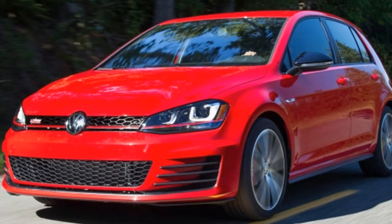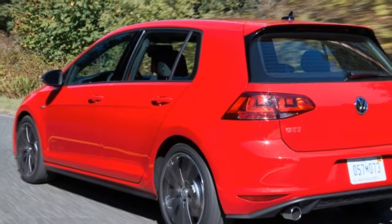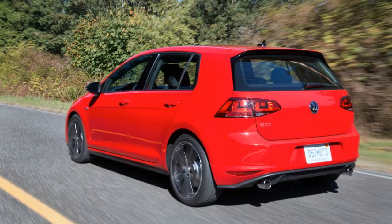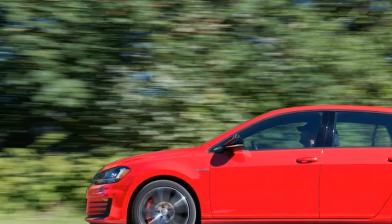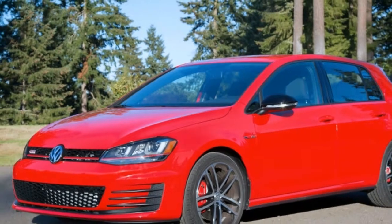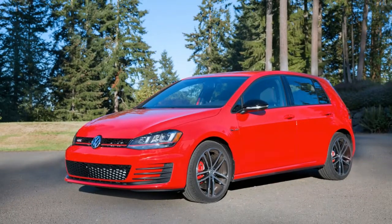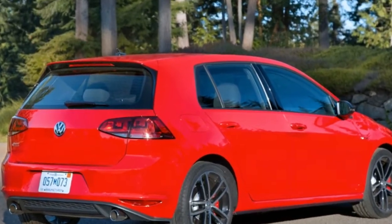The Volkswagen GTI is one of those cars that's a near-perfect fit for so many people. Few cars on the market combine the GTI's refinement, versatility, and fun-to-drive nature. There's a reason why it's one of our go-to choices when someone asks us what car to buy. It's a fantastic machine in any guise, but in 2017 Volkswagen added a new trim level that makes it nearly perfect.